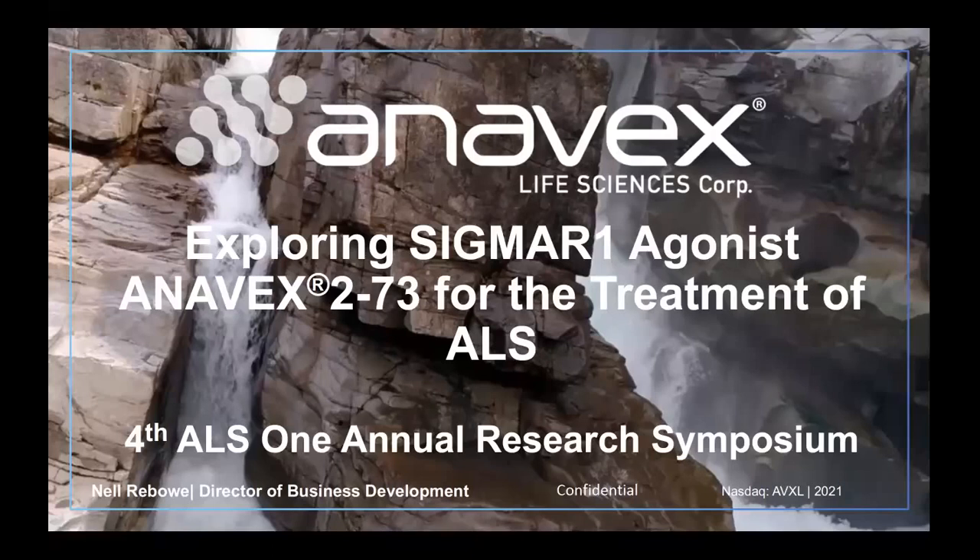I'm Nell Rebo, Director of Business Development at Anavex Life Sciences, and I'm excited to be here today and tell you more about what we are developing at Anavex. The title of my talk is called Exploring Sigma-1 Receptor Agonist, Anavex 273, for the Treatment of ALS.